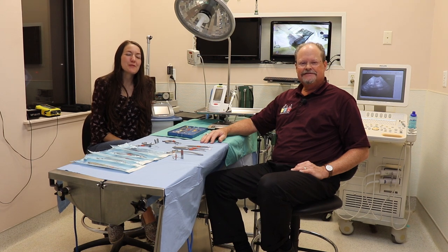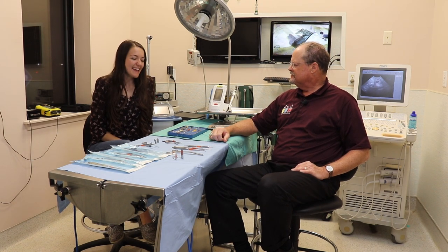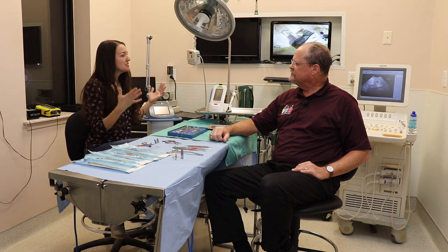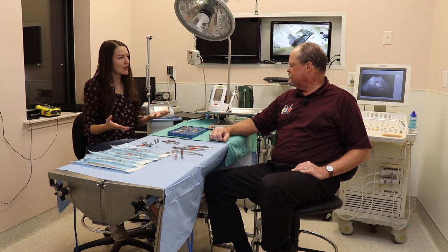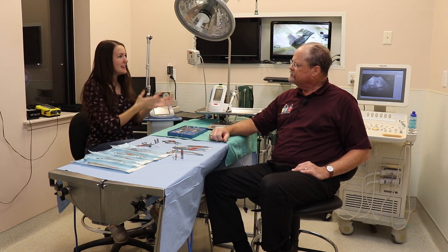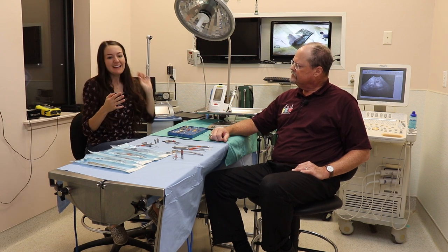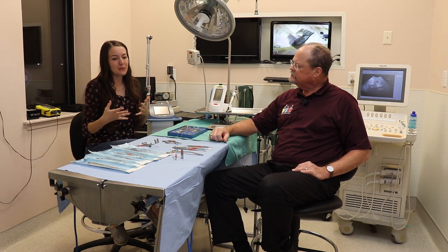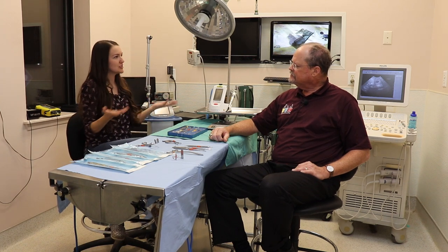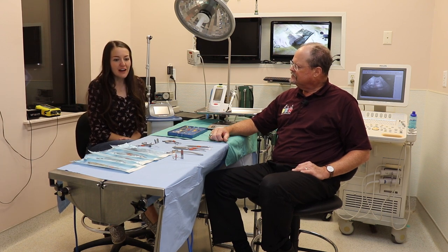Alright guys, so we're back for part three of our veterinary collaboration series. On this one, we wanted to go a little bit more in depth about the unique challenges of treating exotics, going over differences between avian versus reptile, amphibian, small mammal, and talk about different tools a little bit more in depth that you may need or that a good exotic veterinary clinic should have.